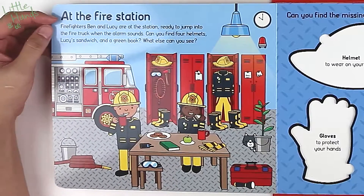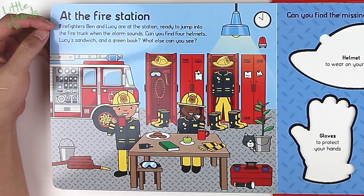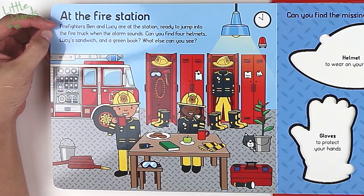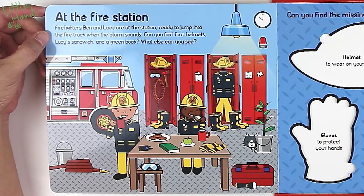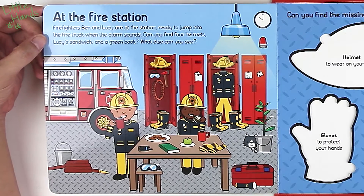Let's Pretend Firefighter. It says, 'Can you find me on every page?' Let's see if we can find a kitty cat on each page. Let's open this up. Oh, there's a cat! You found him already.